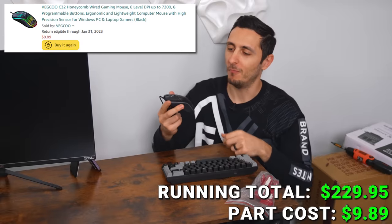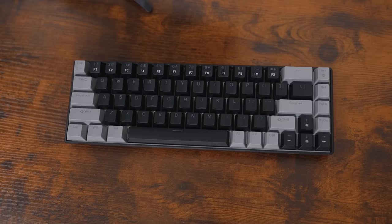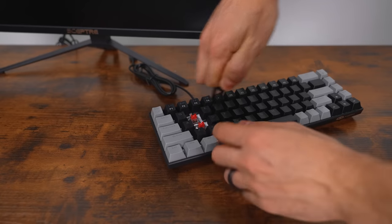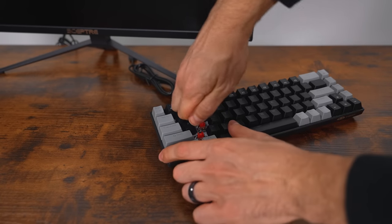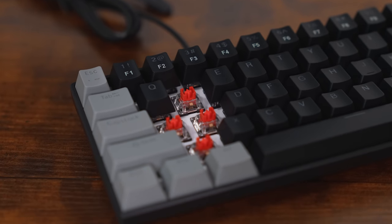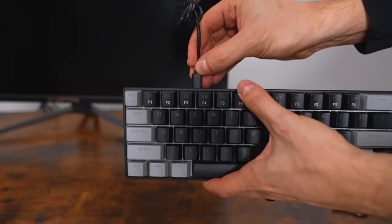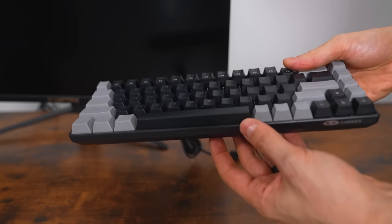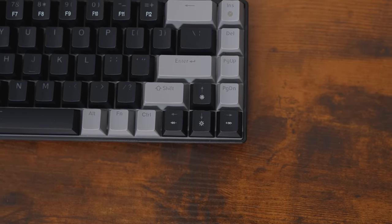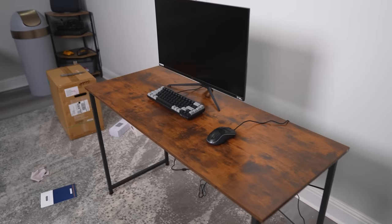And a wannabe Model O gaming mouse for $10. The keyboard comes in a variety of colors, but I picked the most color-neutral option — black and gray with linear red switches. It doesn't have RGB but the keys are backlit, and you get double-shot PBT keycaps and a detachable USB-C cable. The main reason I bought this keyboard, other than the price, was the dedicated arrow keys — that is an absolute must for me.